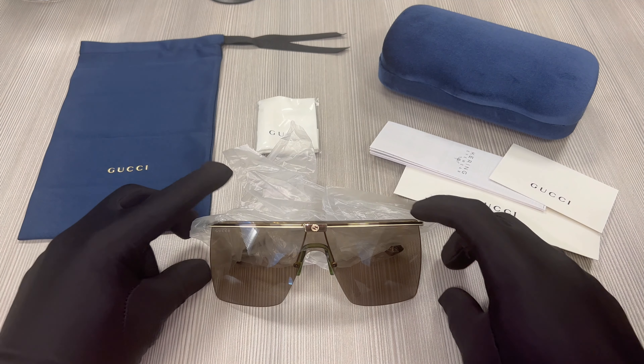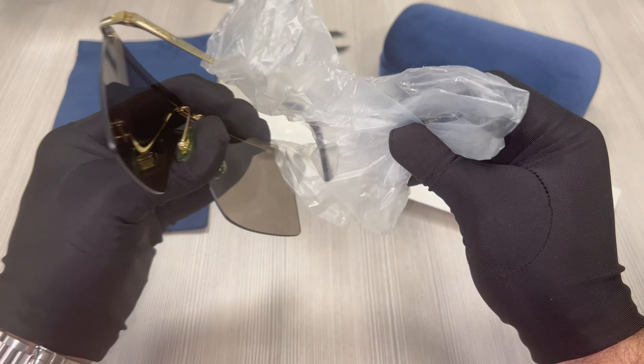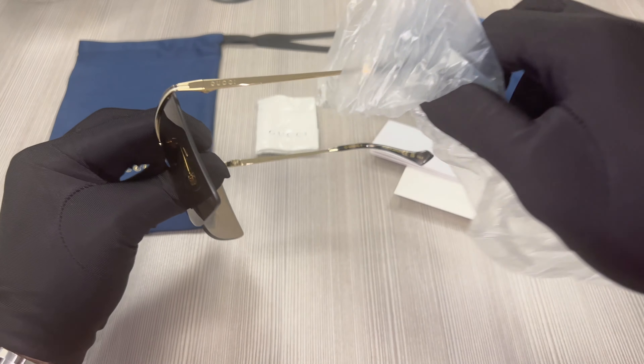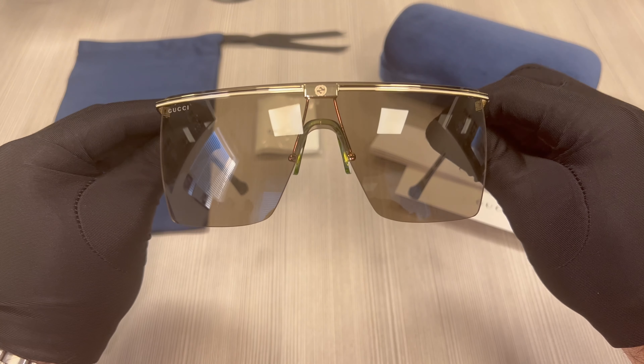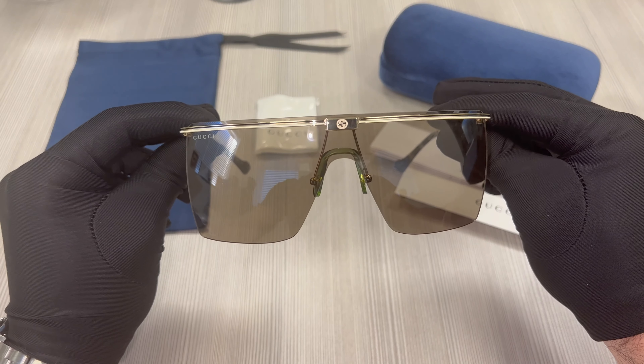The color of the frame is gold. The temples have protective bags to make sure that the frame doesn't get scratched or damaged. The lenses are brown and these glasses are a shield shape.